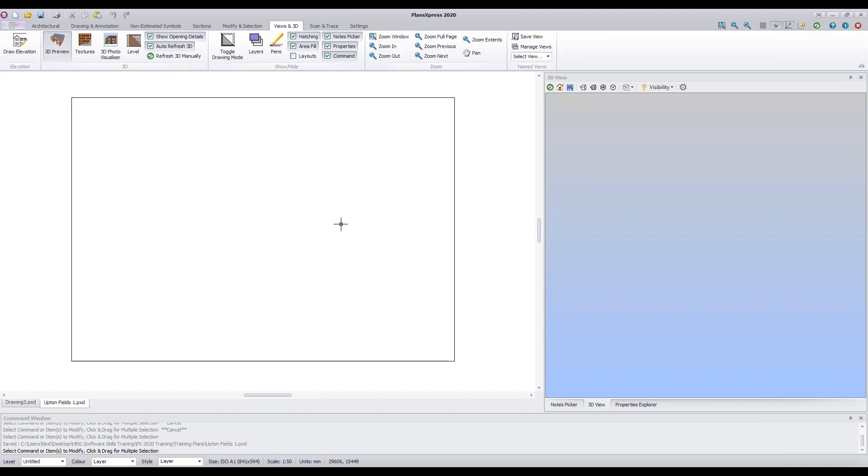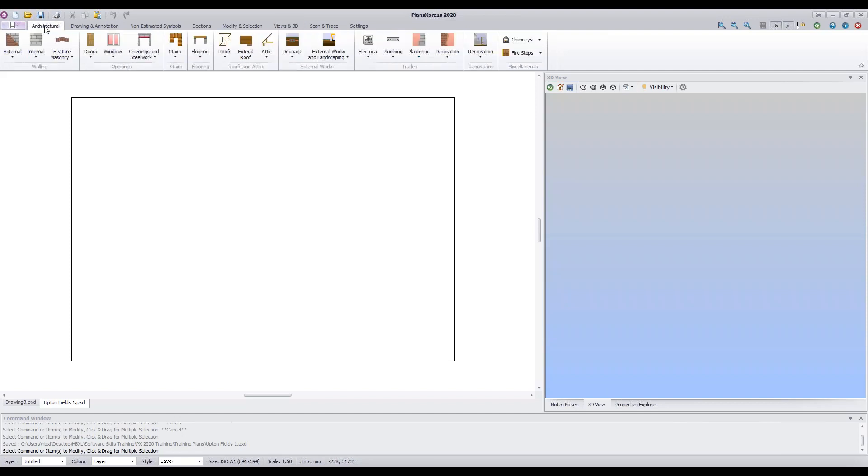Now we're going to locate some of the architectural elements. Click the Architectural tab on the ribbon. Within it you'll find external walls, internal walls, doors, windows, openings, structural openings, steelwork, stairs, flooring, roofs, attic elements, drainage, landscaping and external works, electrical items, plumbing items including pipes, boilers, sanitary ware, waste fixings, plastering, decoration, renovation, chimneys, and fire stops. This is where all architectural elements you might want to draw are located.